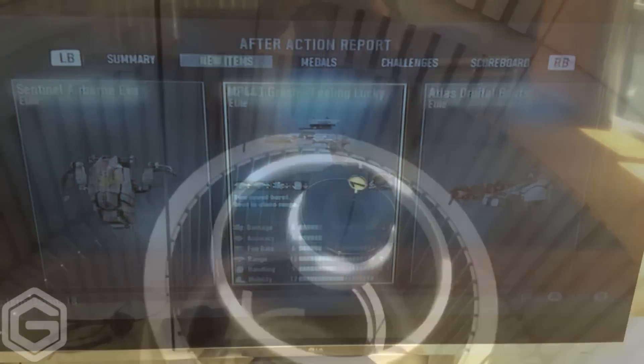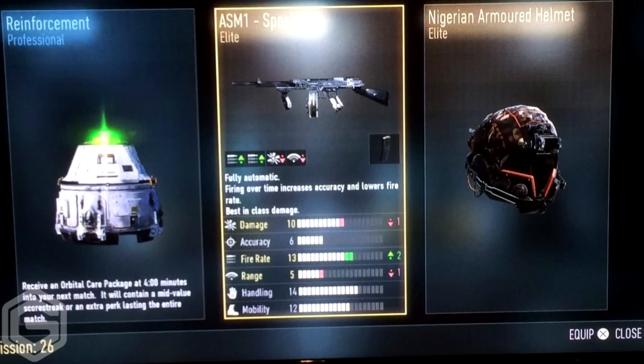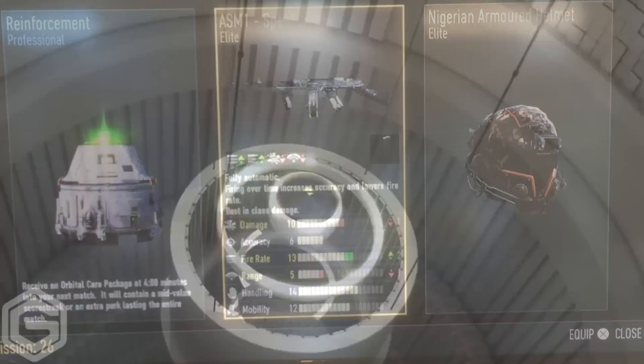Moving over to fourth place, we have someone called Wild BK. What he sent me is pretty sweet. He gets an elite ASM1 Speaker Z, as well as a Nigerian Armored Helmet elite. You guys like to tease me a lot — that ASM1 Speaker Z, I don't have it yet, but I will get it sometime soon.